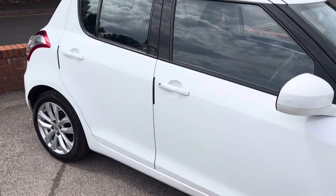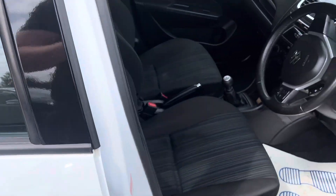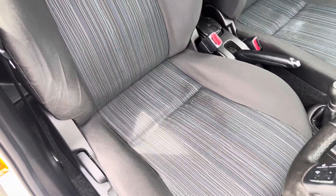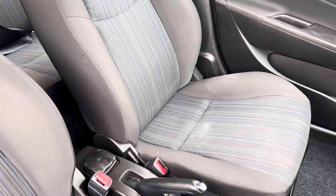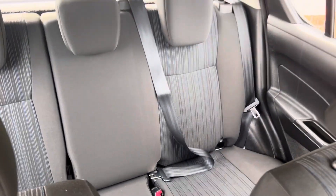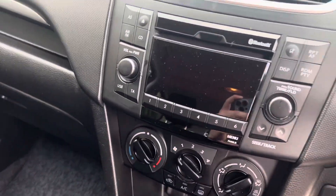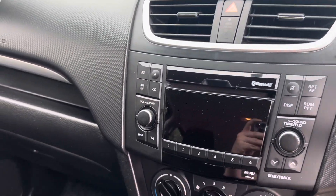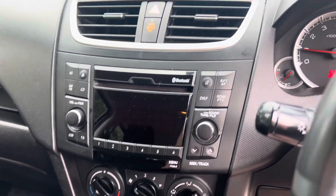I'm just going to show you inside as well. Start the engine. Seats aren't bad at all, just a bit of wear on the driver's seat but nothing major. The passenger seat is in relatively good condition, and the two rear seats are also in relatively good condition. Everything inside seems to work as it should. It has got USB and Bluetooth connectivity as well.